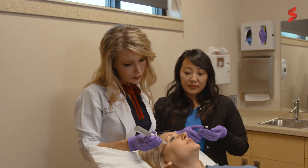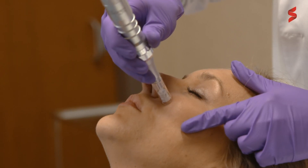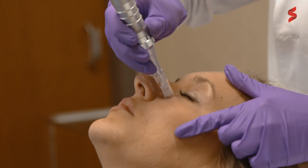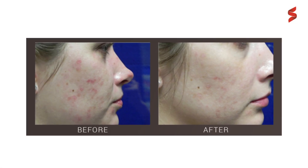Microneedling, also known as collagen induction therapy, uses a device to create thousands of controlled microinjuries to the skin, thus stimulating the formation of new collagen. This results in improvement of skin tone, texture, and pore size.